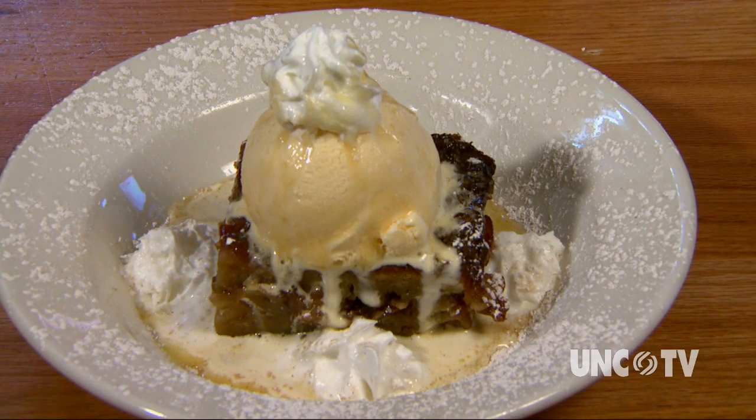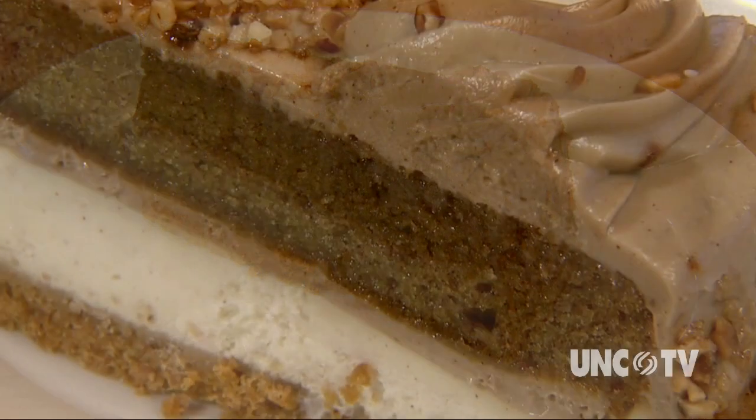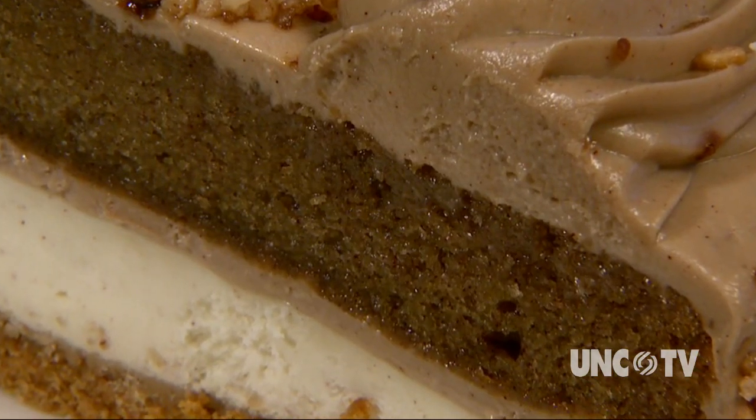Save room for the award-winning Best of Brunswick Bread Pudding made from croissants, and the sweet potato maple-layered cheesecake — cheesecake on the bottom, sweet potato cake on top, with maple frosting atop the cake.